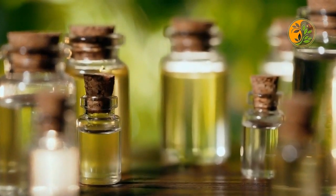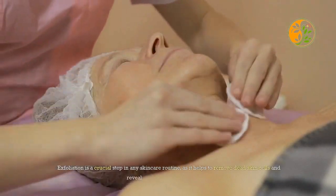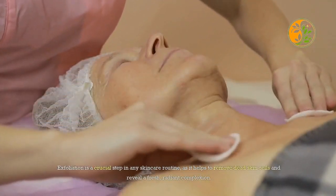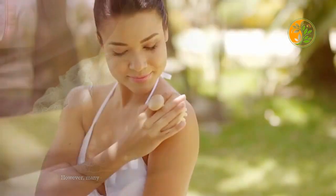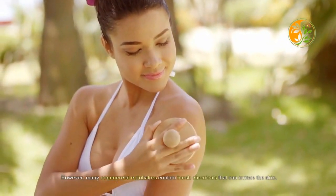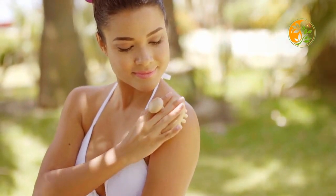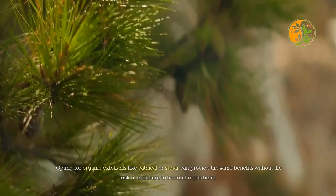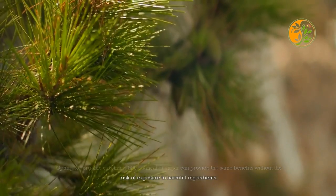Exfoliation is a crucial step in any skincare routine, as it helps to remove dead skin cells and reveal a fresh, radiant complexion. However, many commercial exfoliators contain harsh chemicals that can irritate the skin. Opting for organic exfoliants like oatmeal or sugar can provide the same benefits without the risk of exposure to harmful ingredients.